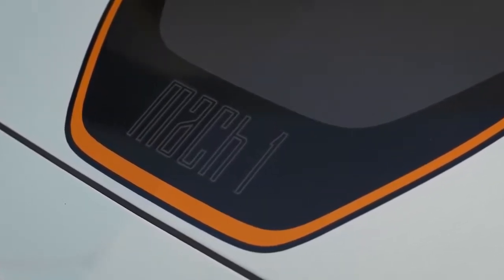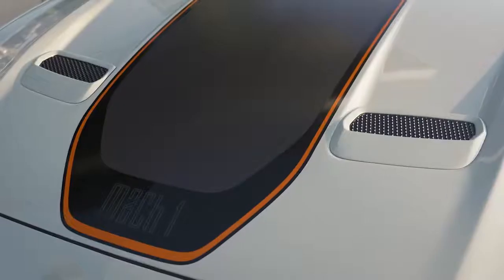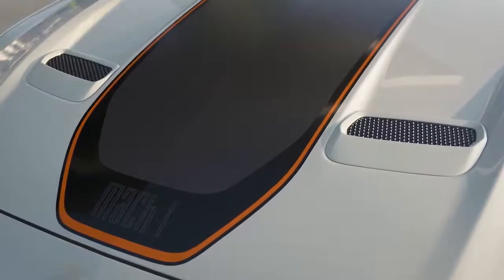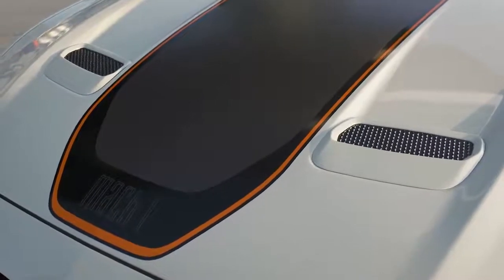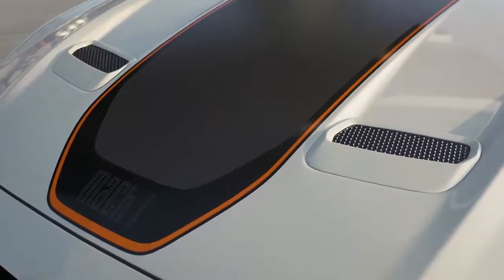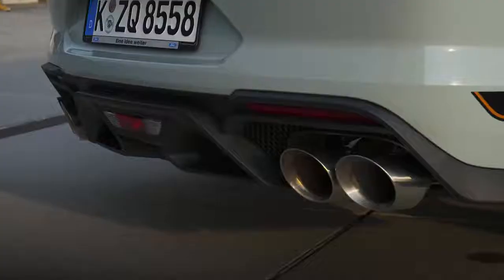The exterior features a choice of eight body color and stripe combinations alongside gloss black detailing, while inside the Mach 1 offers unique details including a build number badge and sill plates, paying homage to the iconic Mustang Mach 1 model.